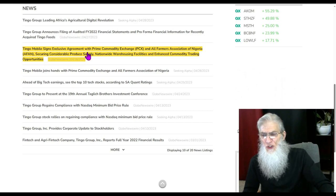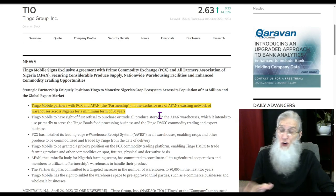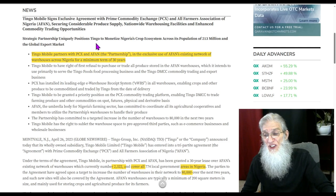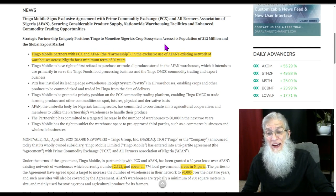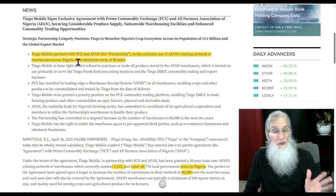The news: Tingle Mobile signs exclusive agreement with Prime Commodity Exchange and All Farmers Association of Nigeria, securing considerable produce supply, nationwide warehousing facilities, and enhanced commodity trading opportunities. Key points: this strategic partnership uniquely positions Tingle to monetize Nigeria's crop ecosystem across its population of 213 million and the global export market. Tingle Mobile partners with PCX and AFAN in the exclusive use of AFAN's existing network of warehouses across Nigeria for a minimum of 30 years.